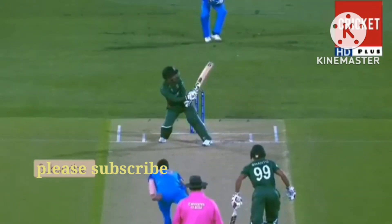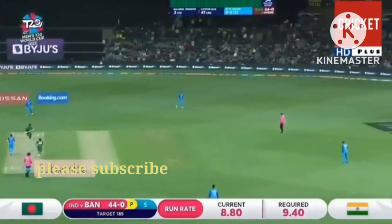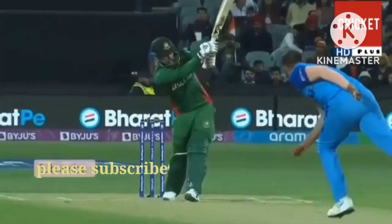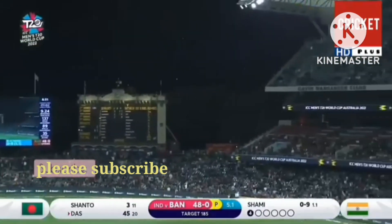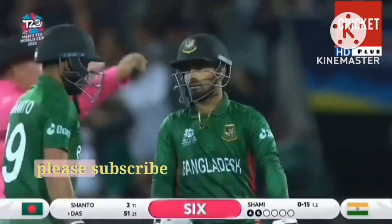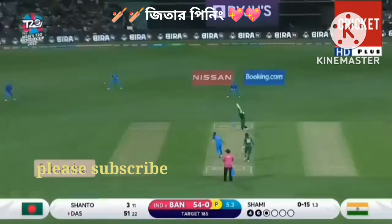Oh, that's a lovely shot! Just using the pace of the ball, they go through the onside for four. That'll clear the boundary as well — and that brings up his 50, off just 21 balls.